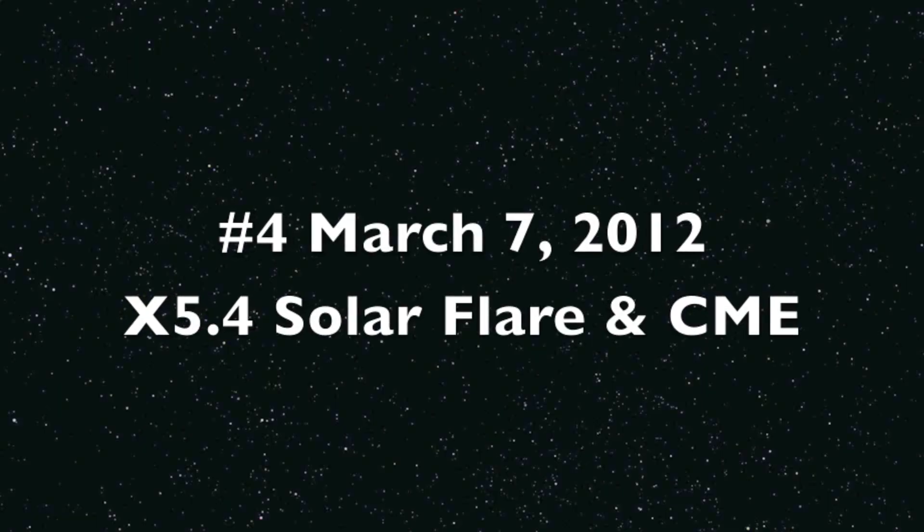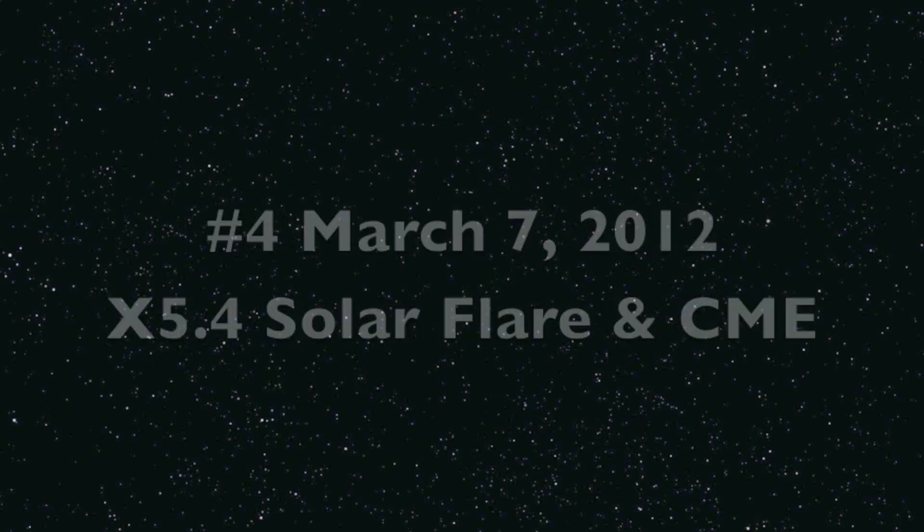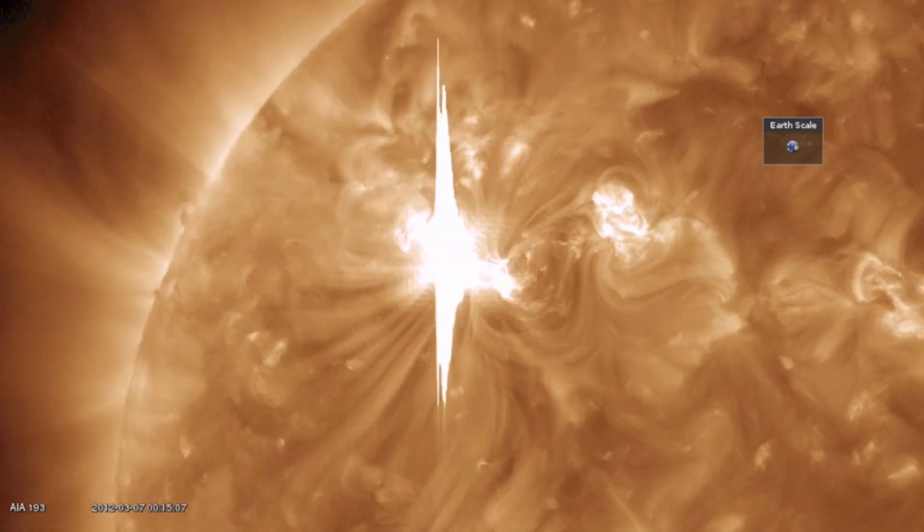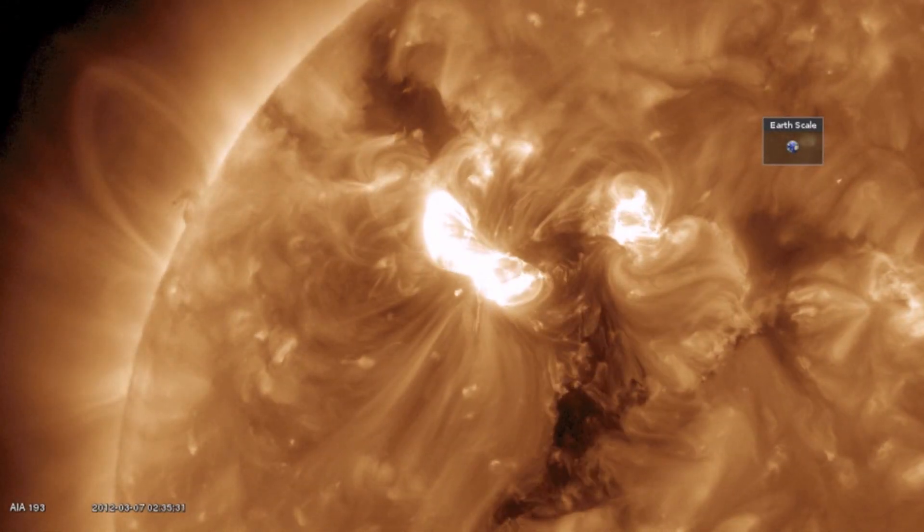The second largest solar flare of this solar cycle was in March of 2012. An X-5.4 had a unique surface disruption as well during the CME.